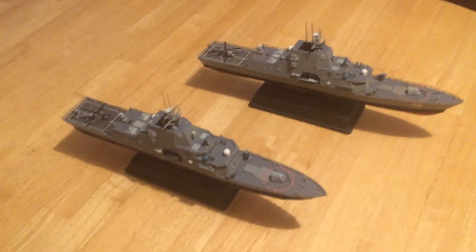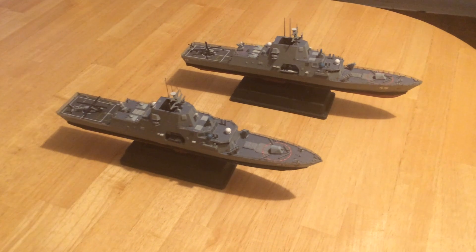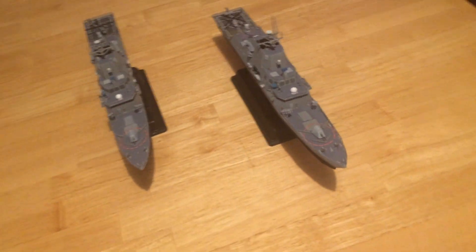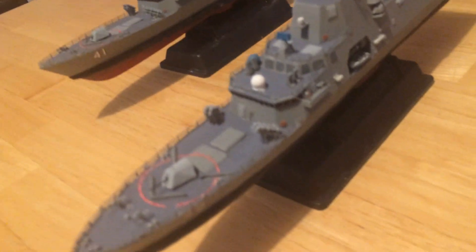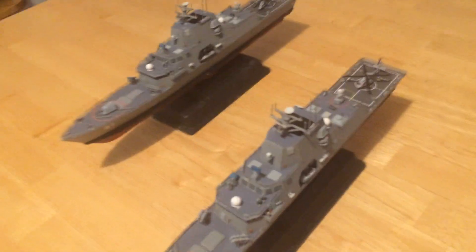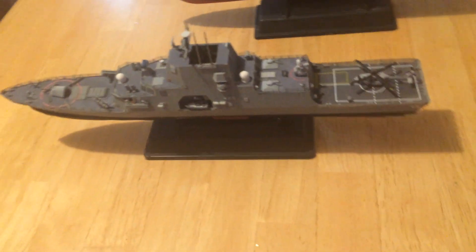So that our carrier groups and amphibious groups as well as surface action groups can have decent frigate coverage. I'll later put these two in with my carrier strike group as well as a surface action group with a couple of Burkes. I wanted to show these off and make sure we could get a good look at them. All four of the designs that have been put forth are good.